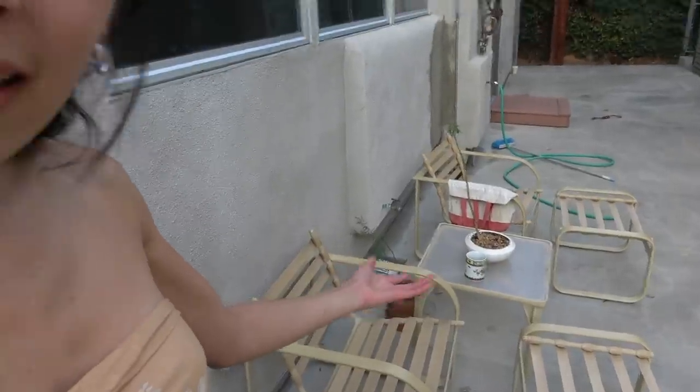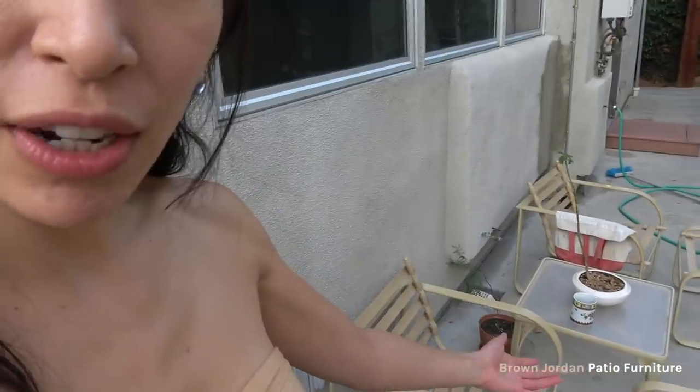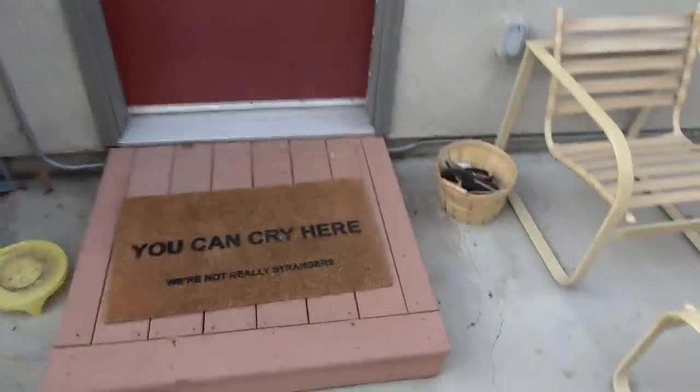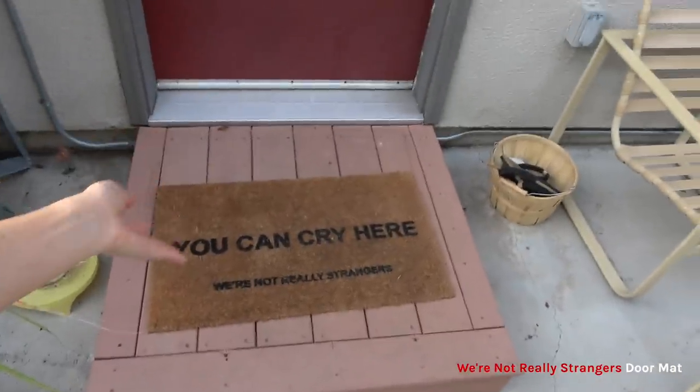Lastly, I'll show you on the way out the front door, since you guys came in through the back. I have my little patio set where I like to sit and drink coffee in the morning — found these on Craigslist, they're Brown Jordan. Some plants, my composting bins, and this doormat which says 'you can cry here.'